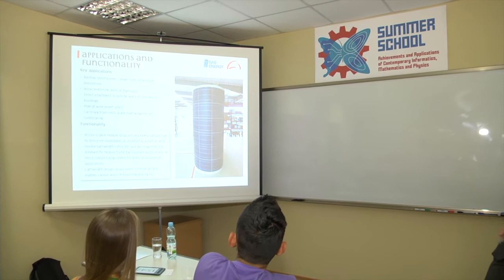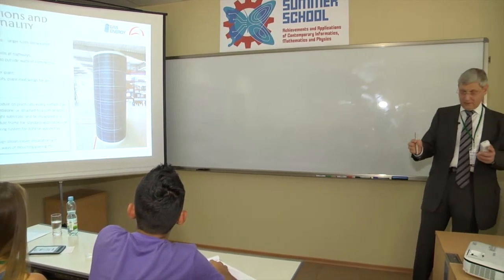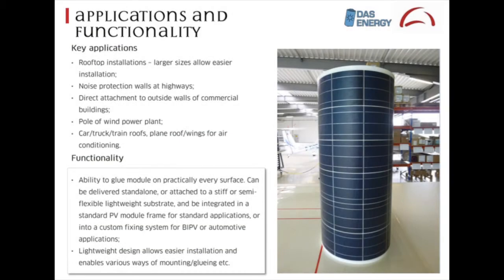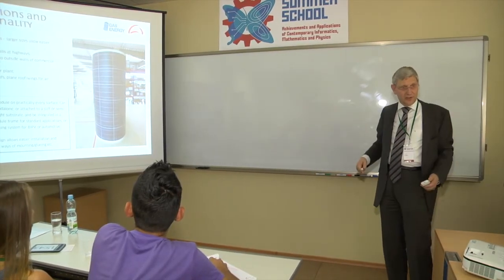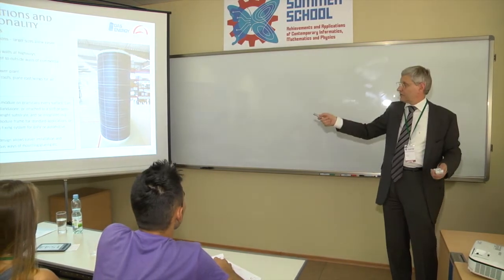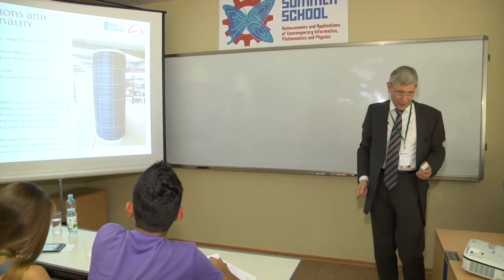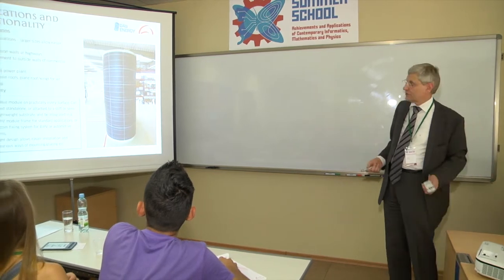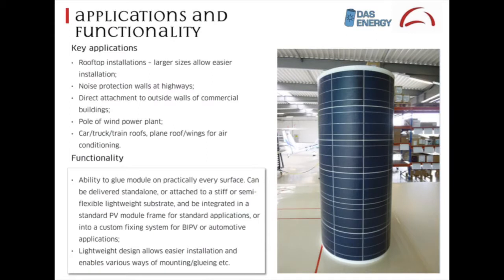Here you see a round structure — it's just a module bent around. We can bend it with a diameter of about 30 centimeters, so it's nicely bent. Applications include rooftop, where we can build large size modules which are easy to carry. Such a standard 60-cell module only weighs 3.5 kilograms versus 21 kilograms for a standard module. Noise protection walls at highways were also one application, but that didn't work out for economic reasons. We can directly attach it to the outside walls of commercial buildings, as you saw on this installation.